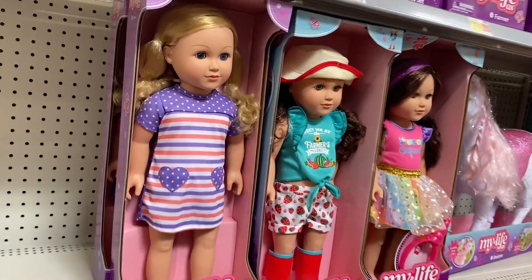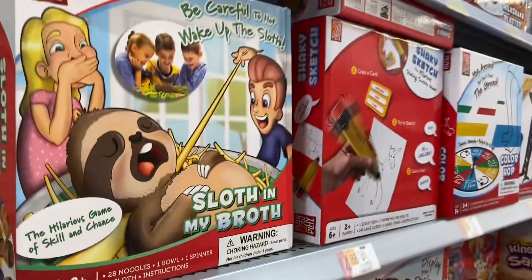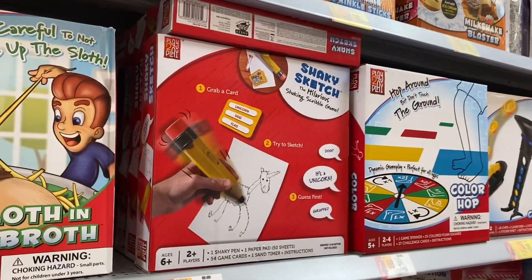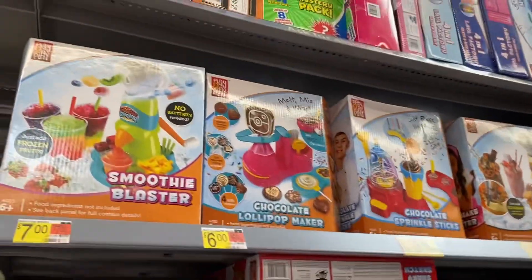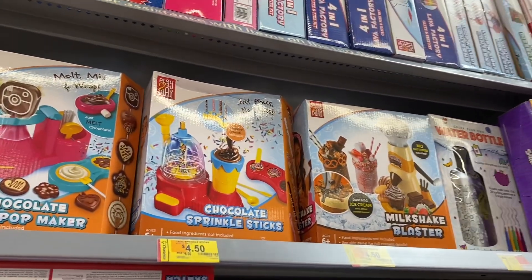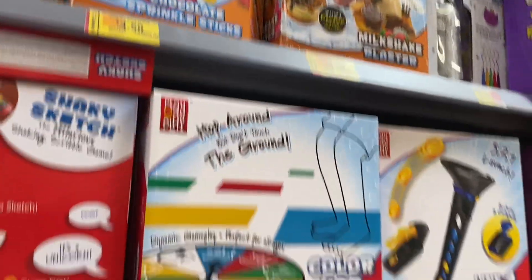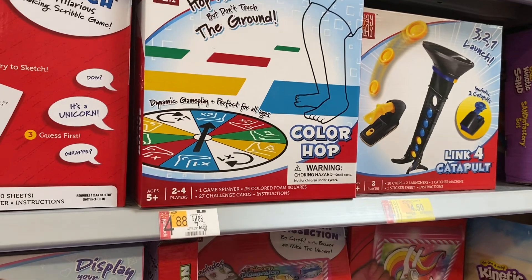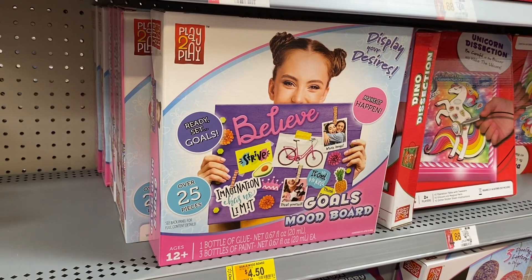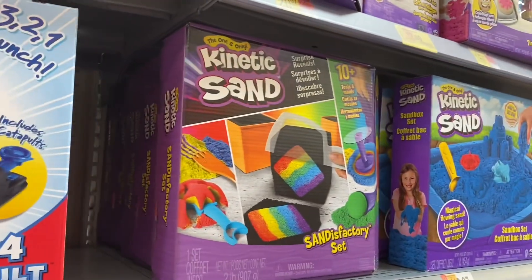They also have My Life dolls for $25.88. Some items are on clearance — they have Sloth in My Broth, a Shaky Sketch, smoothie blaster for $7, chocolate lollipop maker for $4.50, chocolate sprinkle sticks, milkshake blaster for $4.50, and some down here for $4.50 as well. Color Hop Unicorns and a Goals Mood Board — that's awesome. And over here they have kinetic sand.